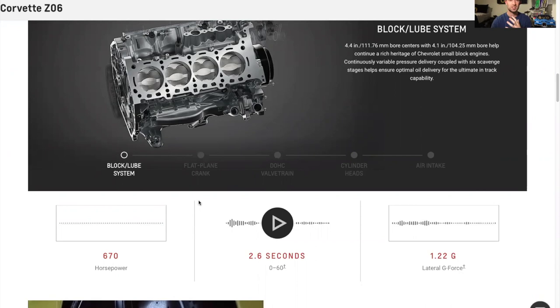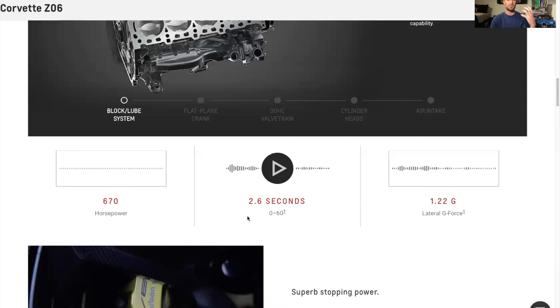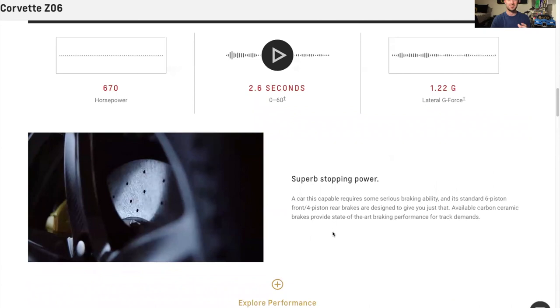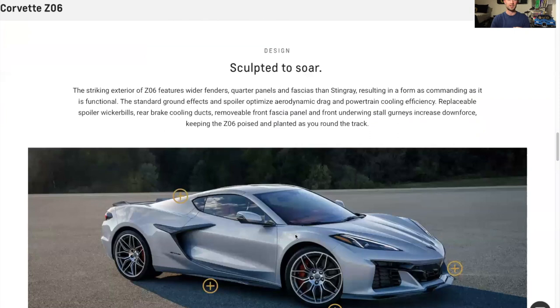The Z07 package is a trim level you can get on the Z06 that includes a wing, some extra features, and carbon fiber wheels. With that package they're estimating a 0 to 60 time of 2.6 seconds, which is just insane. So not only do you have the highest-power naturally aspirated V8 engine ever, but this car starts under $100,000 — roughly $97,000 is the starting price — truly incredible things coming out of Chevy and Corvette.